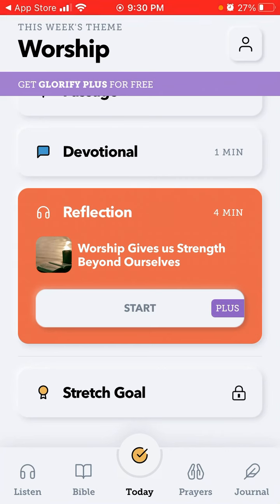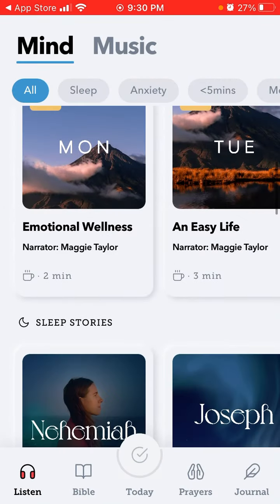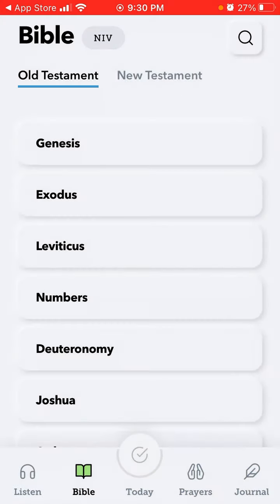There is a stretch goal feature, and you can listen to music or some meditational content — it's kind of similar to Calm or Headspace. In the top you can select between mind and music, you can also select your Bible, and there are some prayers.